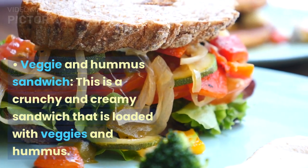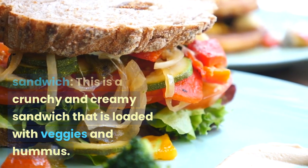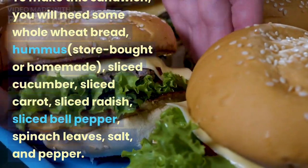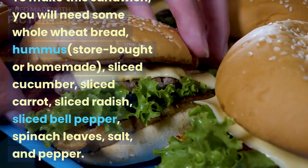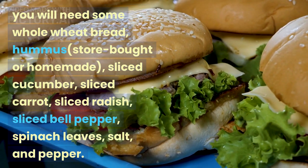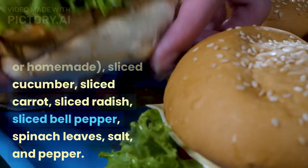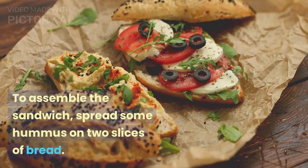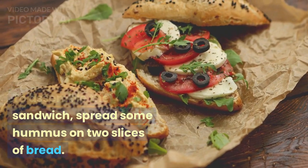Veggie and hummus sandwich — this is a crunchy and creamy sandwich that is loaded with veggies and hummus. To make this sandwich, you will need some whole wheat bread, hummus (store-bought or homemade), sliced cucumber, sliced carrot, sliced radish, sliced bell pepper, spinach leaves, salt, and pepper. To assemble, spread some hummus on two slices of bread.